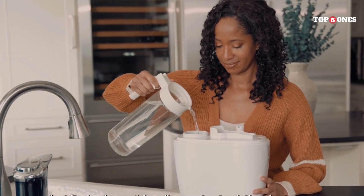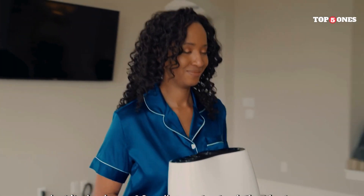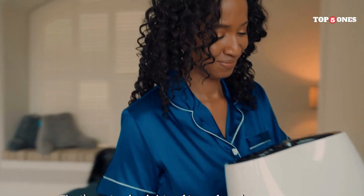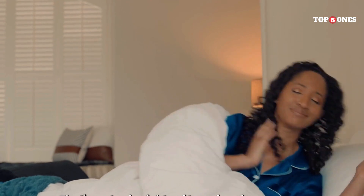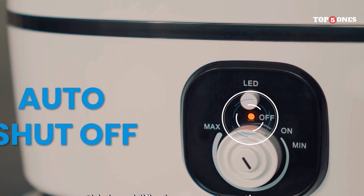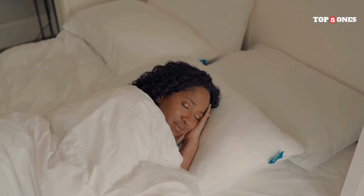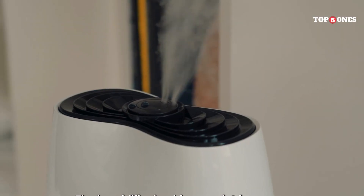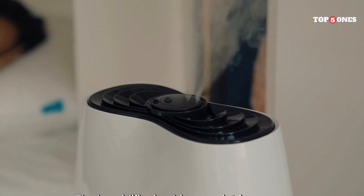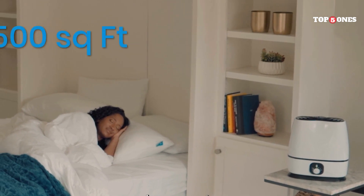This humidifier has three mist settings: low, medium, and high. Even on the low setting, it puts out a noticeable amount of cool mist, which is perfect for the bedroom at night. It's also very quiet, which is important for light sleepers. One of the things I love most is how long it lasts — on a single fill, it can run for up to 50 hours on the low setting. I don't have to worry about refilling it every night, which is a huge plus.